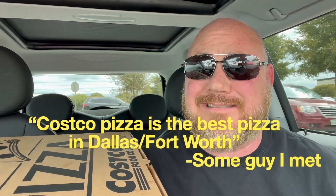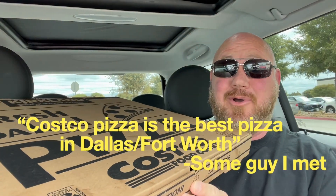Costco pizza is the best pizza in Dallas, Fort Worth — that's what somebody told me one time. This is an impromptu review from your host, Brian Brickman.